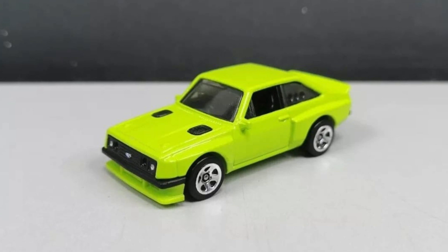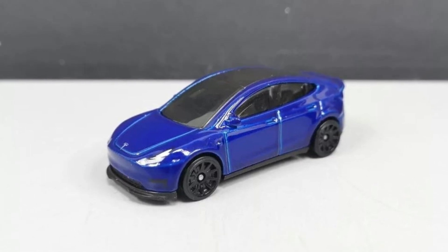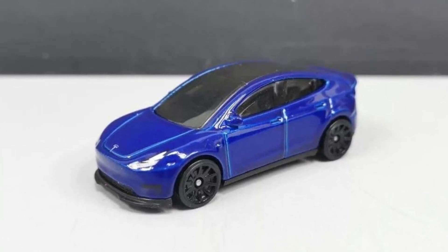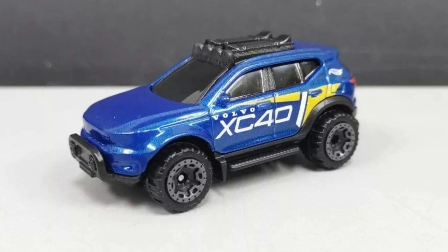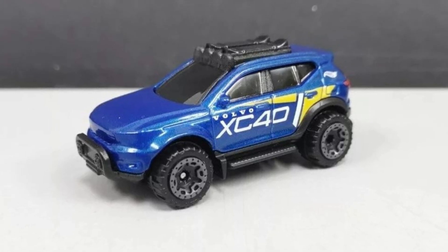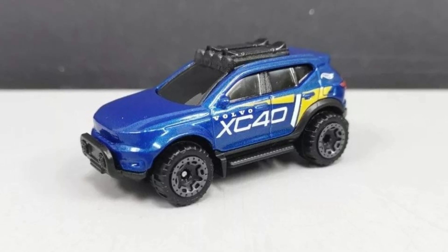They have a Tesla Model 3 right here — looks fantastic, really basic but they did a really good job with it. And this is a Volvo XC40. I don't really collect this casting, but seeing this I might buy one — it looks good.